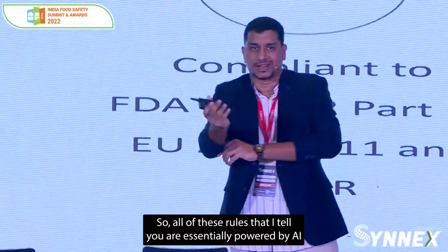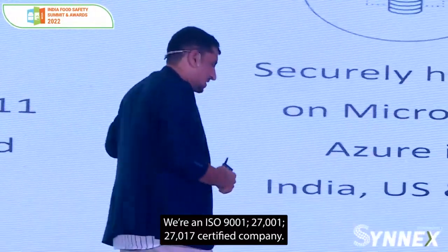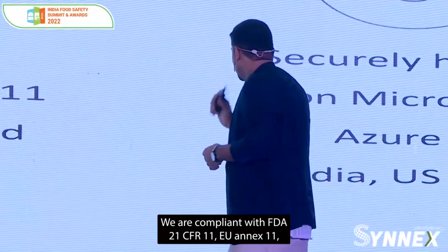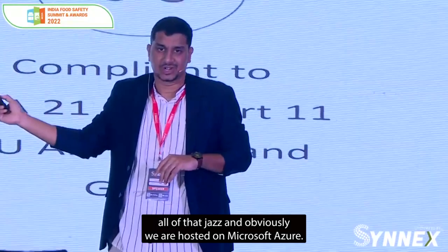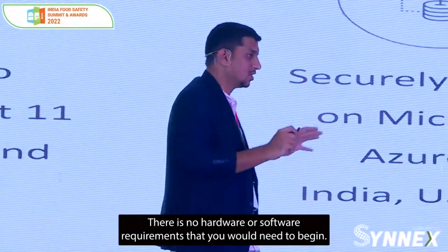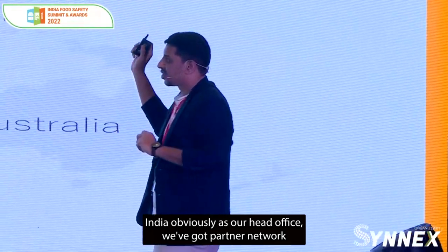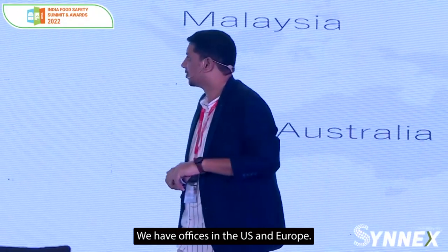We are an artificial intelligence driven company — all of these rules I've described are essentially powered by AI. We are an ISO 9001, 27001, and 27017 certified company, and we are compliant with FDA 21 CFR 11. We are hosted on Microsoft Azure, so the solution is completely cloud-based with no hardware or software requirements to begin. We are present across the world — India is our head office, we've got a partner network in the Middle East and South America, and we have offices in the US and Europe.